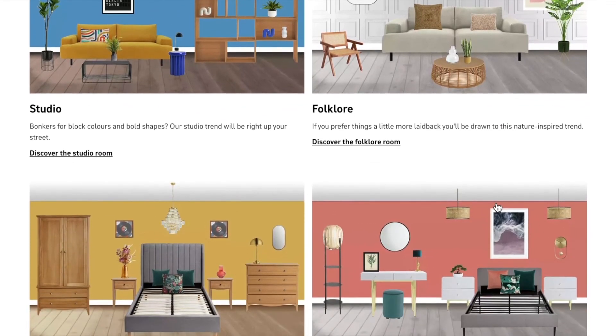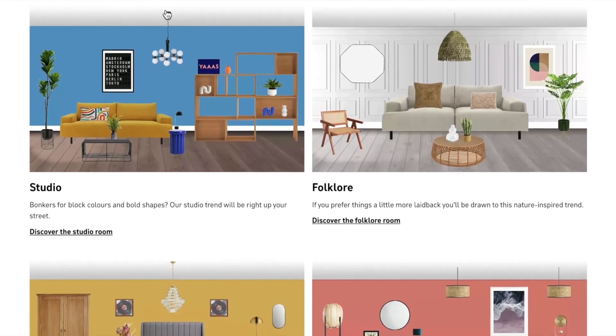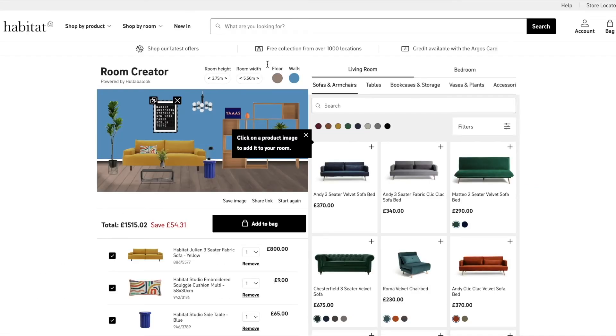Retailers' own teams can use this as a merchandising tool, creating inspirational preset rooms which are shoppable. In one click, the shoppers will have a room where the products are already rendered and are ready to buy.